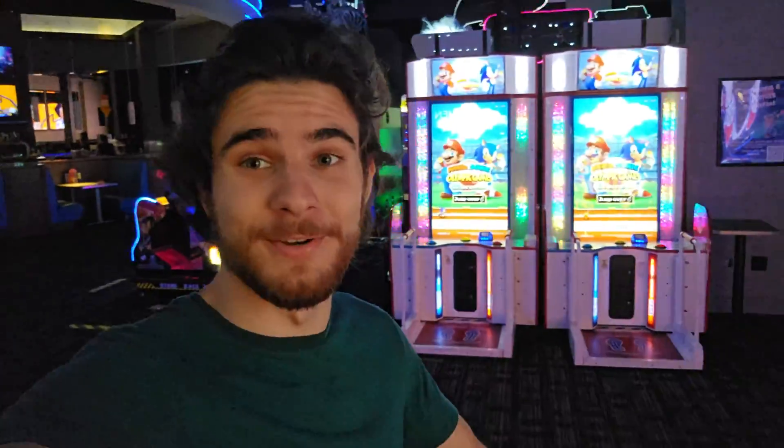Since they said the upgrade is going to take basically all day, I decided to come to Dave and Buster's. My sister's here with me, so we're going to play some games. The mall's right over there, so it's going to help pass the time.